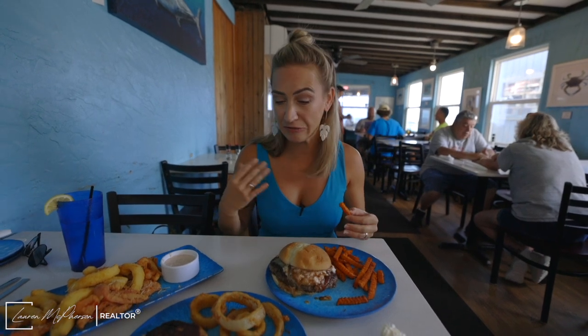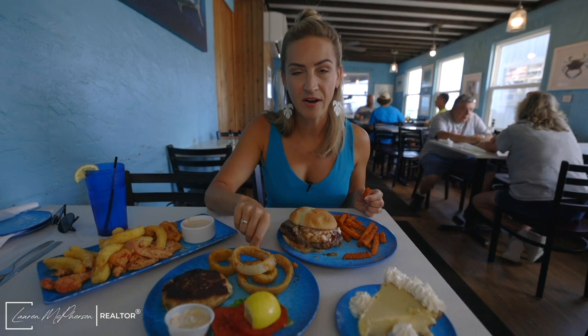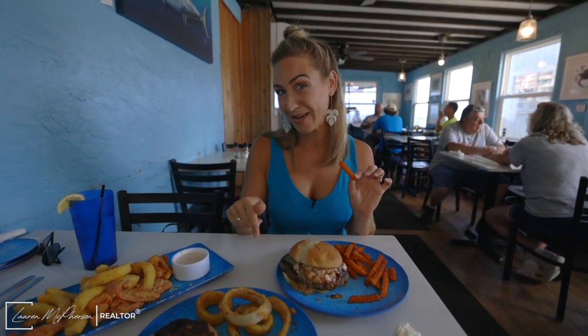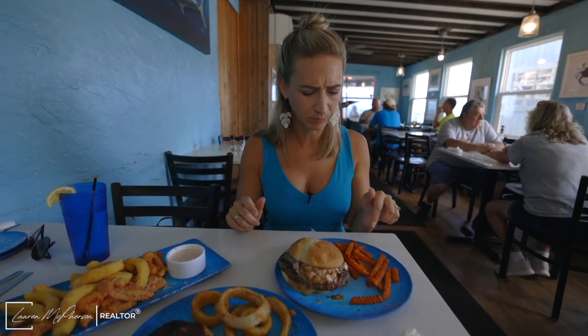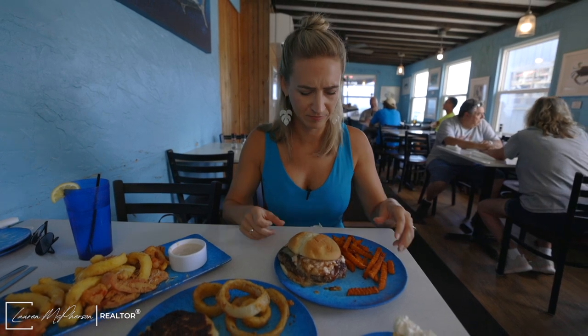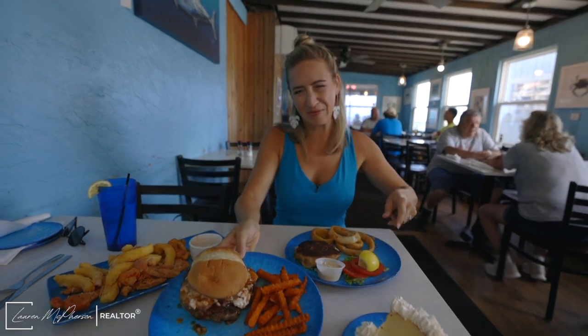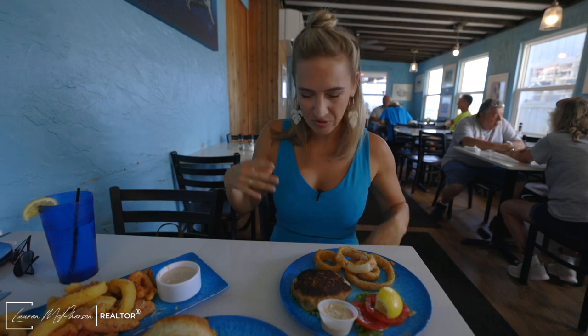They have sweet potato fries, regular fries, and the onion rings we got are not on the menu — they have them on a secret menu, apparently, so we got some of those to try. Those are excellent, really soft with a crispy outside. That burger, guys, I can't get over it. So good.